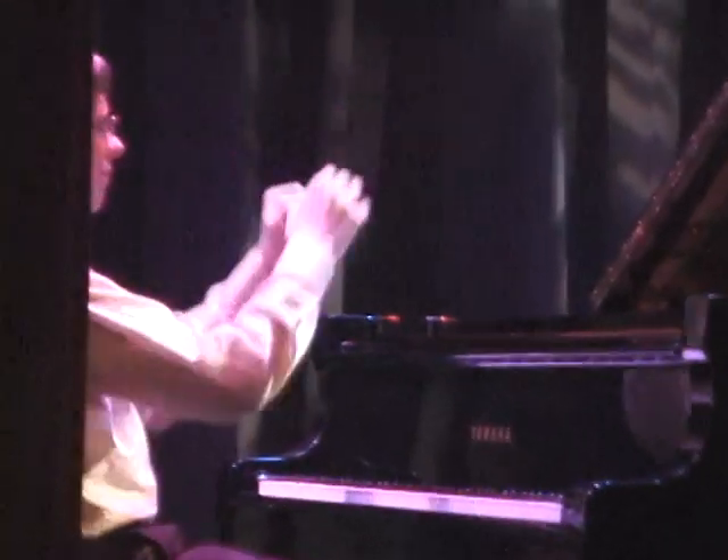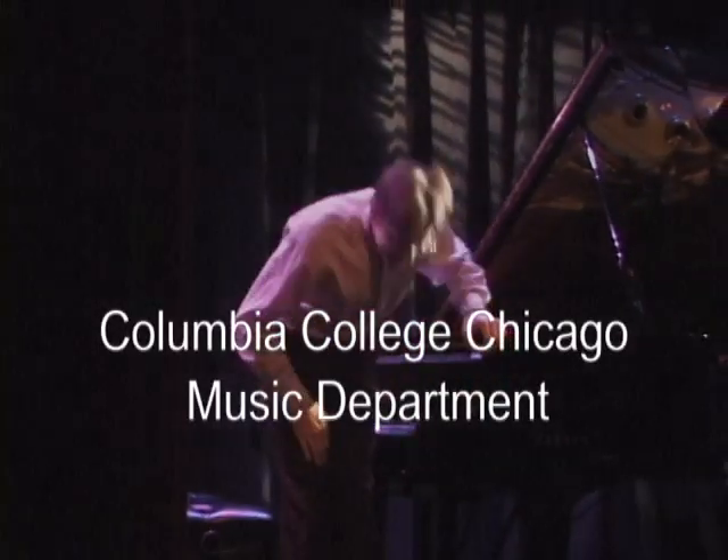So don't get behind in your studies. And welcome to Columbia College Chicago Music Department.